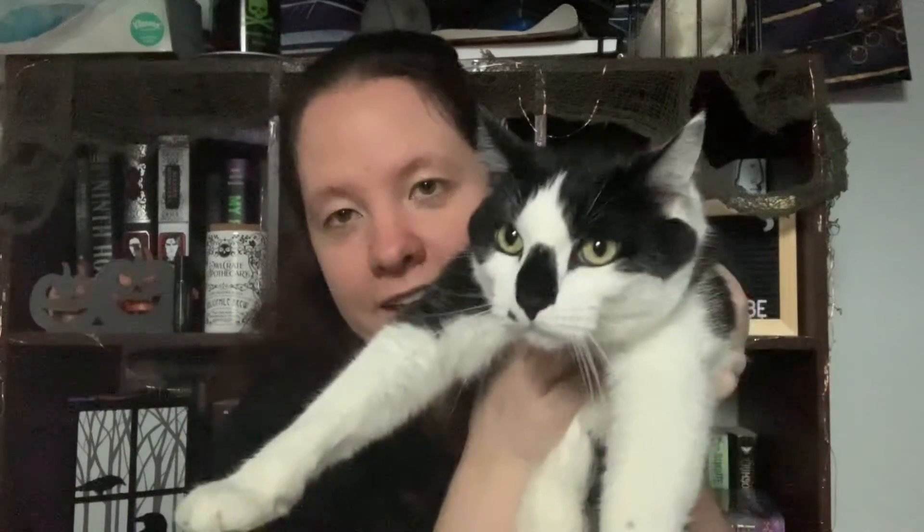Hello everyone and welcome back to my channel! It is that time of the month again — time for the OwlCrate unboxing. As per usual, we have our unofficial mascot Mr. Bandit helping us today, because I've been at work all day so of course he needs to be near me at all times.